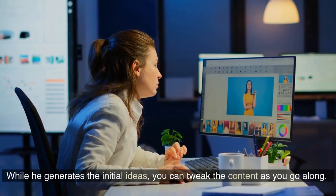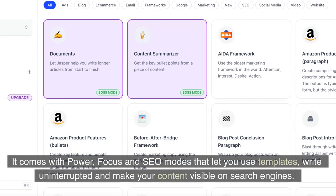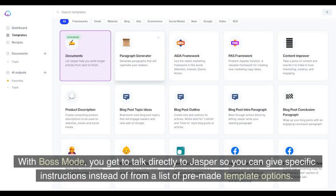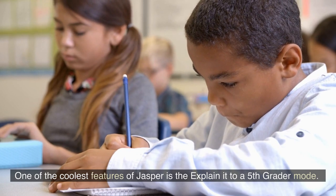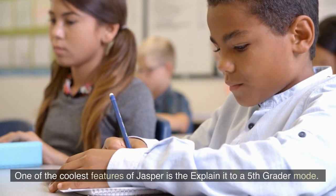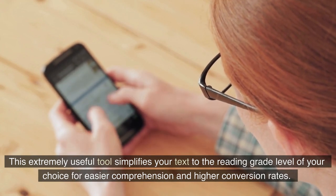While he generates the initial ideas, you can tweak the content as you go along. The Long Form Assistant is available exclusively to Boss Mode subscribers. It comes with power, focus, and SEO modes that let you use templates, write uninterrupted, and make your content visible on search engines. With Boss Mode, you get to talk directly to Jasper so you can give specific instructions instead of from a list of pre-made template options. Once your first draft is ready, you can run a plagiarism and grammar check or rephrase sections using the rephrase tool. One of the coolest features of Jasper is the explain-it-to-a-fifth-grader mode, which simplifies your text to the reading grade level of your choice for easier comprehension and higher conversion rates.